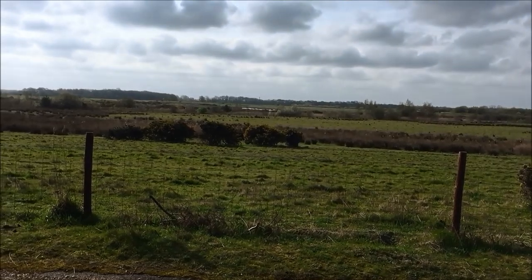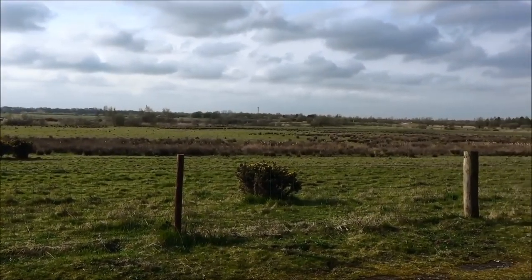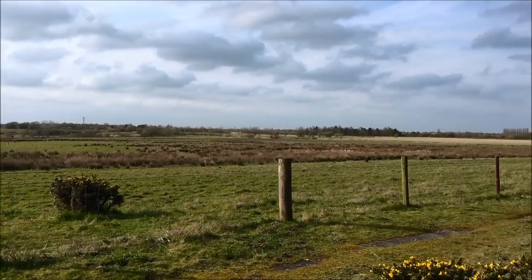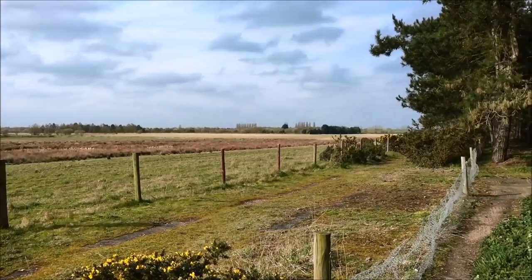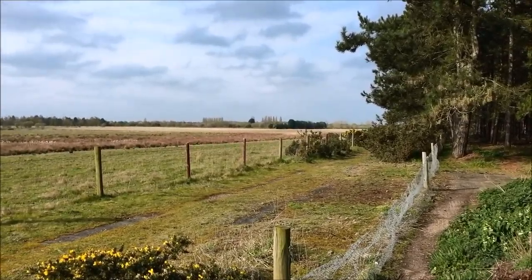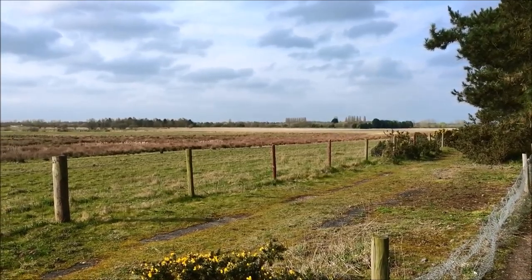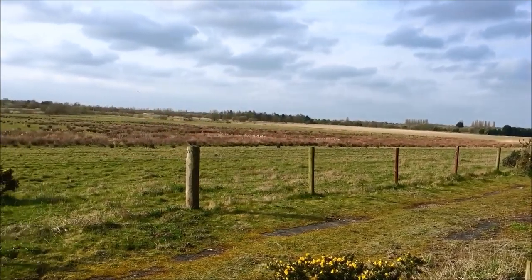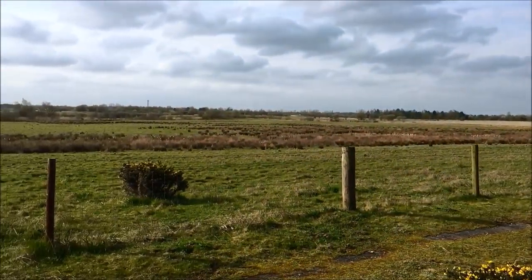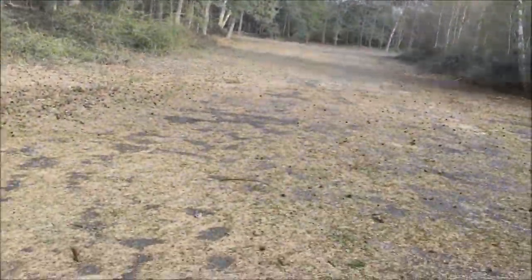All that greenery there in front - that was where the actual runways stood. You can't see them from here, but if you look on an aerial map on Google Maps you can plainly see them. That was the actual flying field just there.